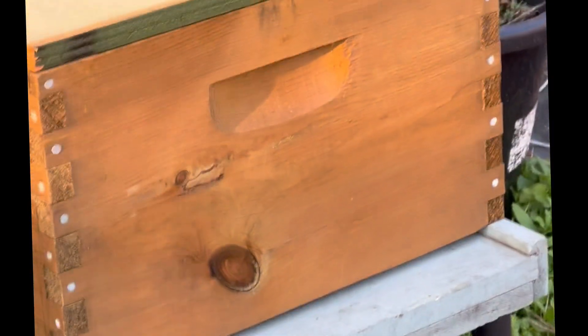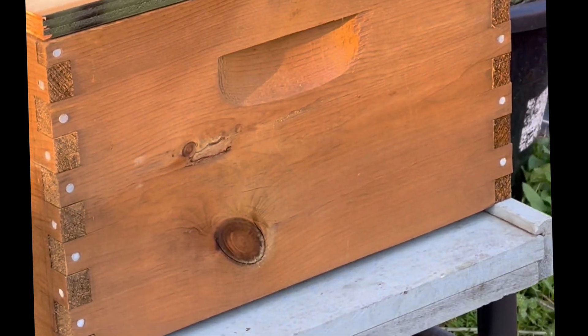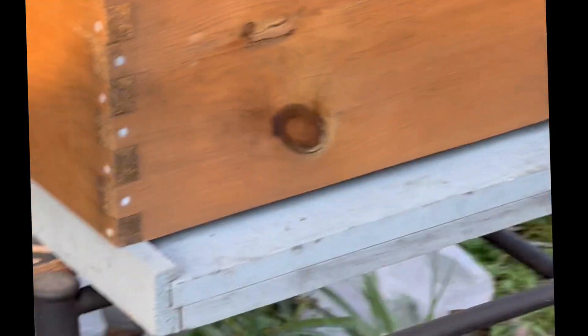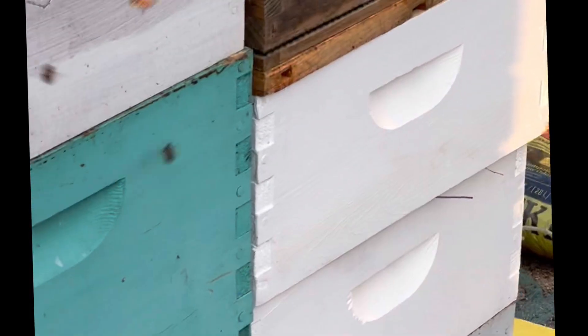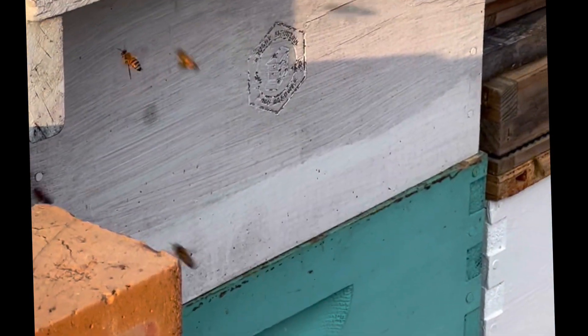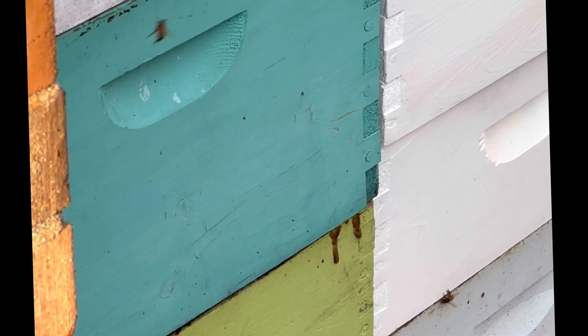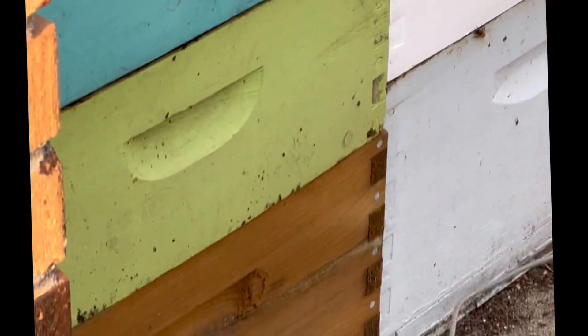I don't know if I have swarms moving in. Don't know if they're mine or if they're feral, but I've got some bees interested in my stored equipment. They look like scout bees. And they've been checking out that box as well.